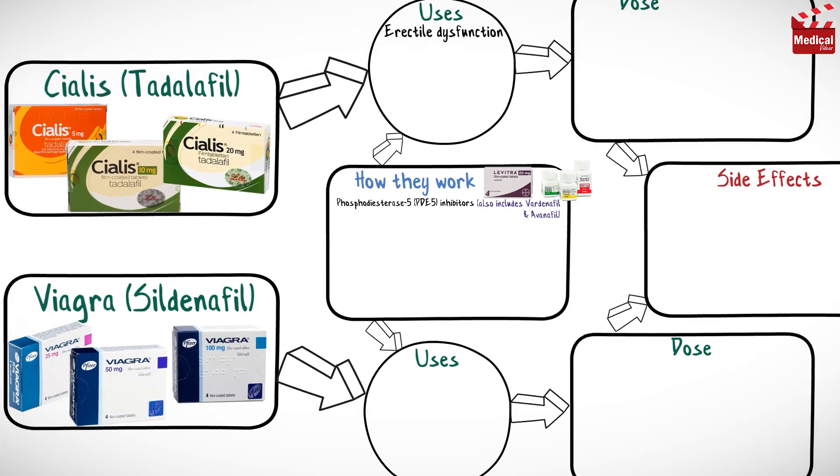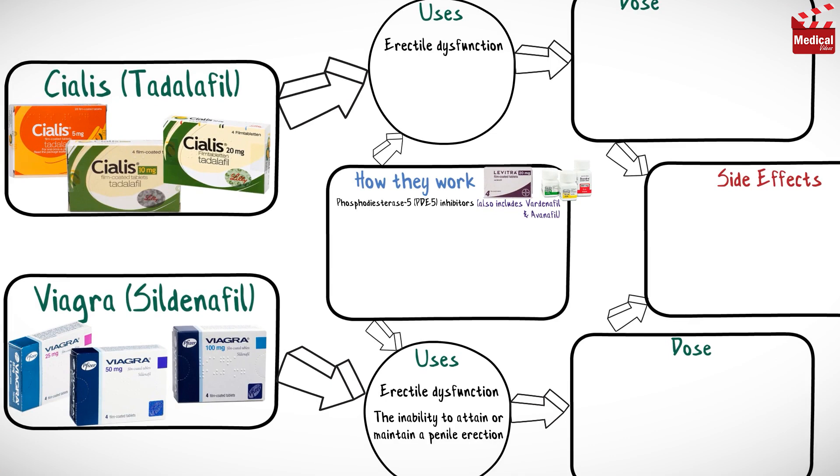They are used for the treatment of erectile dysfunction, which is the inability to attain or maintain a penile erection. Both only work when a man is sexually aroused. Cialis is also used for benign prostatic hypertrophy.